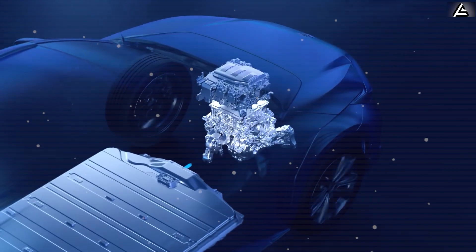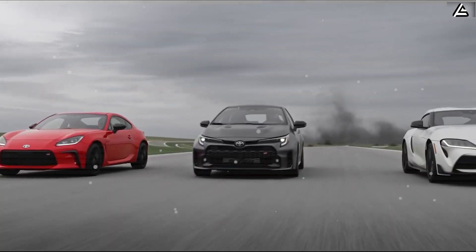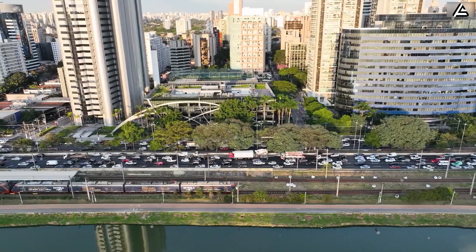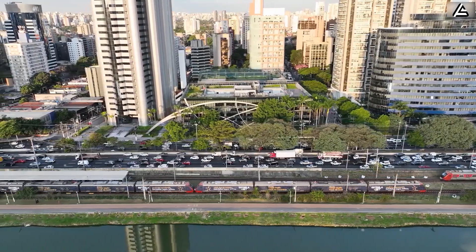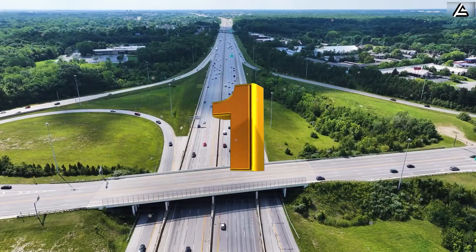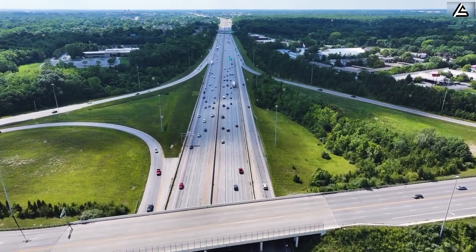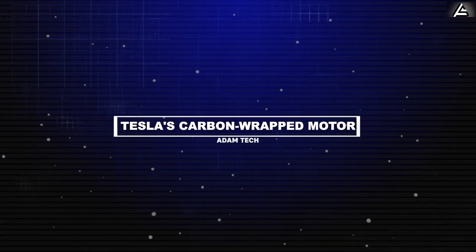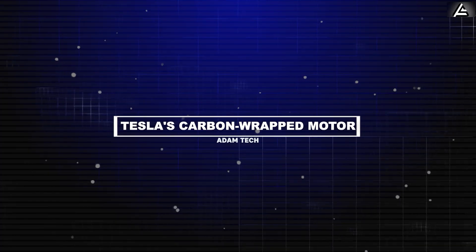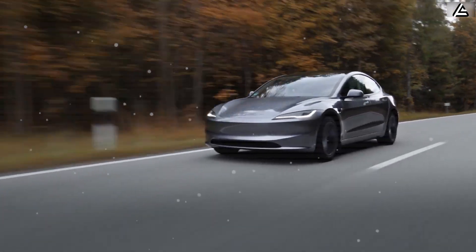Toyota's design positions them ahead of potential regulatory challenges, with estimated compliance costs significantly lower than a complete EV platform redesign. If you had to choose your next car today, would you stick with a fuel-efficient gas or hybrid car — comment one — or go all in on an EV because it's the future — comment two. Now, how can Tesla's carbon-wrapped motor redefine the future of electric propulsion?